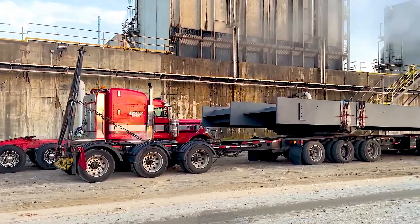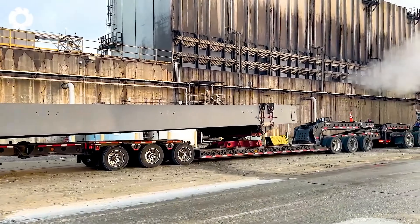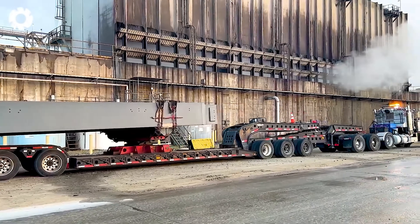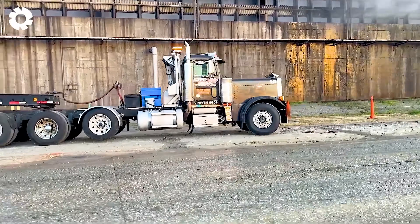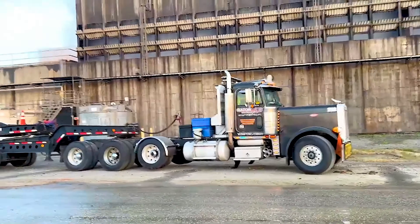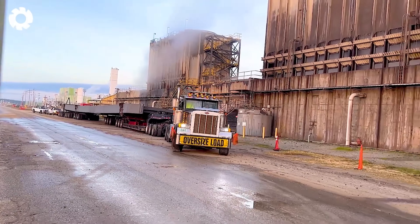I am truly amazed by the heavy-duty transport capabilities of these trucks. With powerful engines and exceptional load-bearing capacity, they easily move massive loads across challenging terrains, delivering impressive work efficiency.